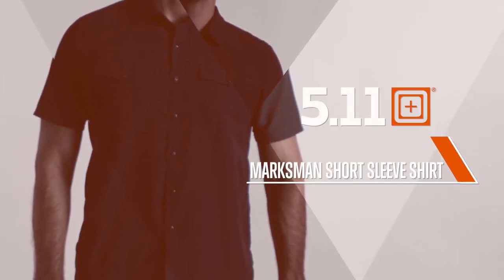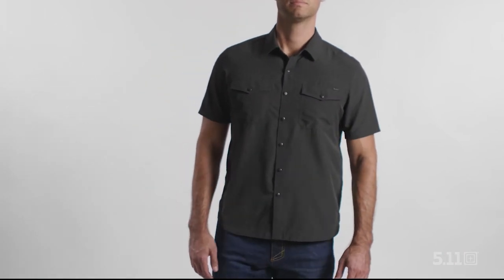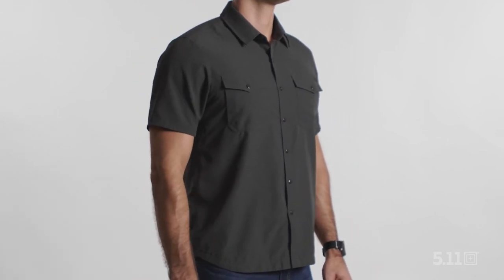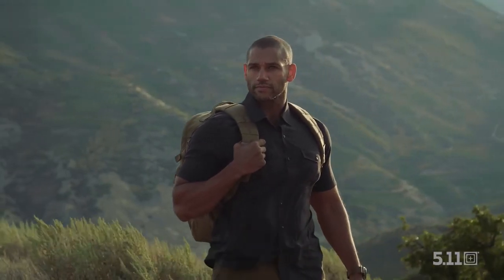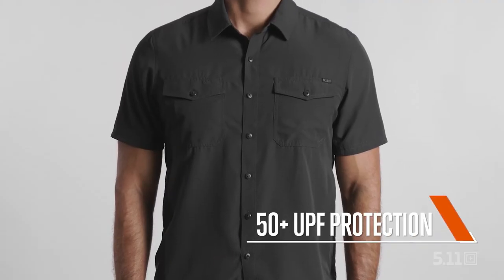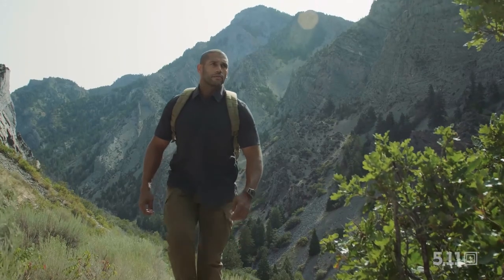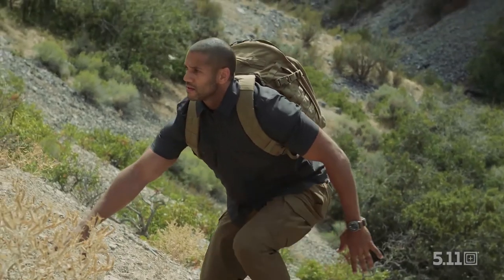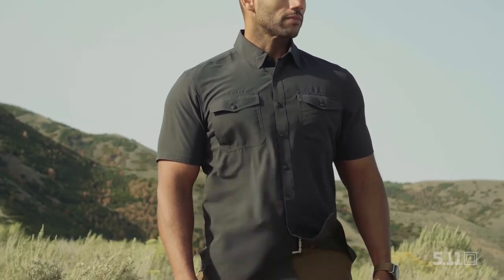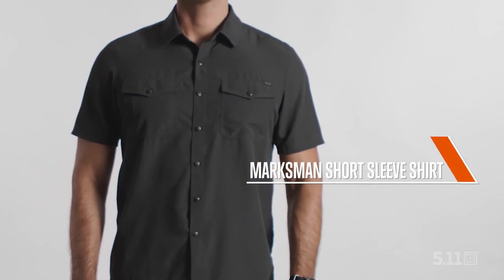This is the Marksman Short Sleeve Shirt. It doesn't have to scream tactical to be range wear. The Marksman shirt's casual styling works just as well indoors as it does during a hot day on the range. The underarm mesh gussets, 50-plus UPF protection, and seemingly weightless blend of material makes this a perfect shirt for both light duty and intense outdoor conditions. Try one on and you'll be amazed how much resistance to the elements could be put into one shirt. This is the Marksman Short Sleeve Shirt.